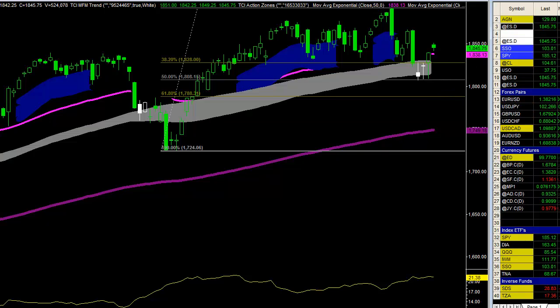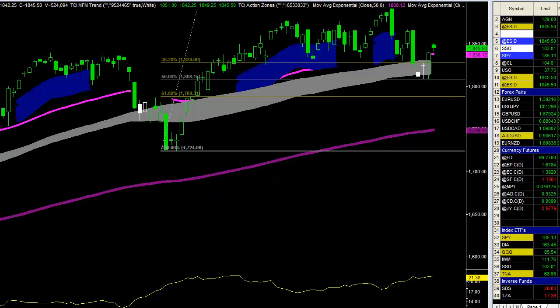Remember yesterday in the e-mini S&Ps, I was calling that the market was going higher. We traded a beautiful pattern there. You could trade the SSO, which mirrors the S&Ps, if you don't want to trade the futures. They coiled up beautifully — a tight little inside bar right in that gray action zone, popped right up through it, and we're up about 20 points or more through it.